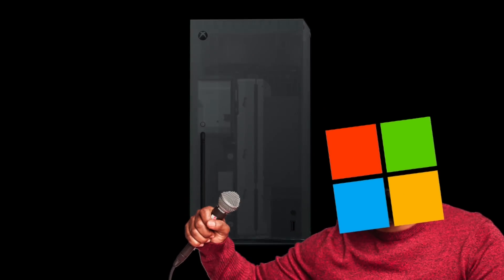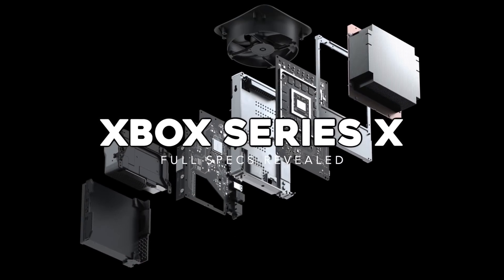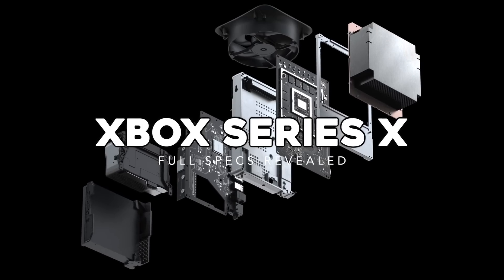Microsoft has finally done it. They have shown us exactly what's going to be in the new Xbox Series X. Hi folks, it's Falcon, and today on Gameranx: Xbox Series X, the full specs revealed.